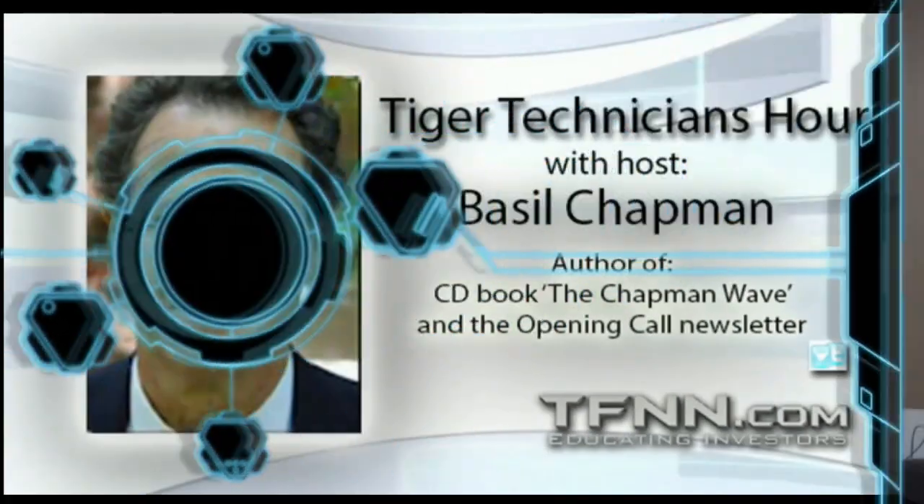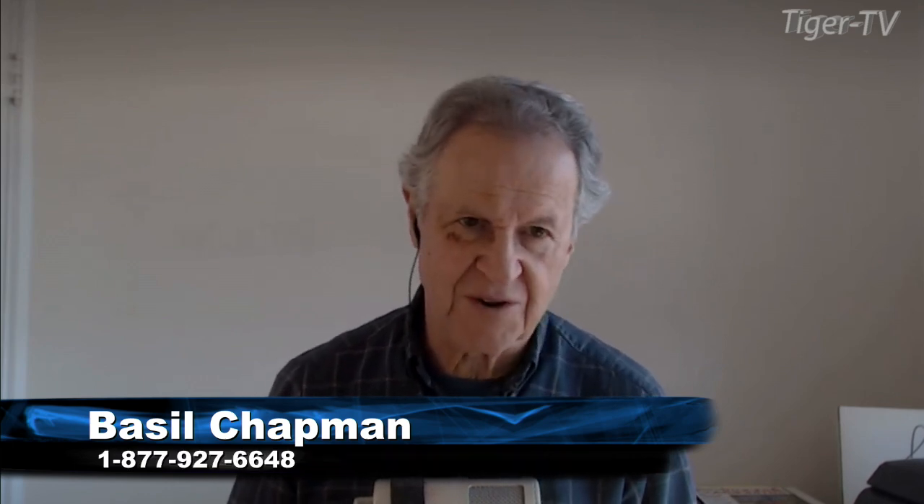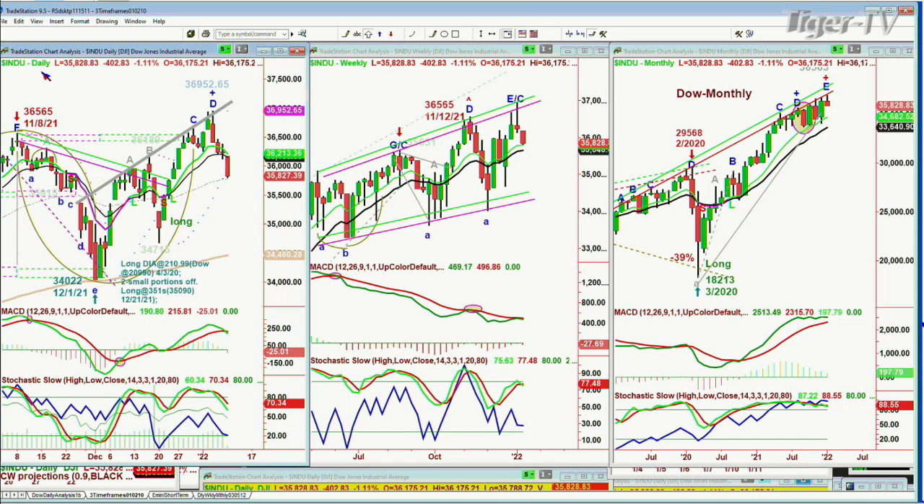I'm Basil Chapman here on this Monday, the 10th of January, beginning of a new week, and we're seeing huge selling. The Dow is down 413 at 35,822, right on the 50-period exponential moving average. That peak D is probably going to have a down arrow saying the data has now gone from a sell signal to a sell mode all in one move.